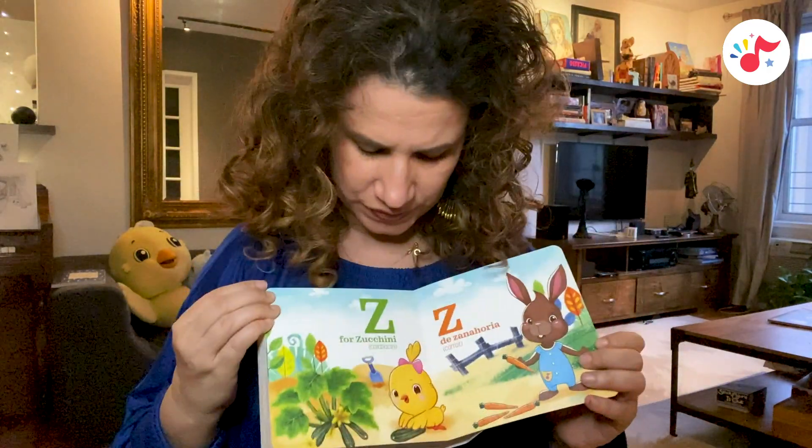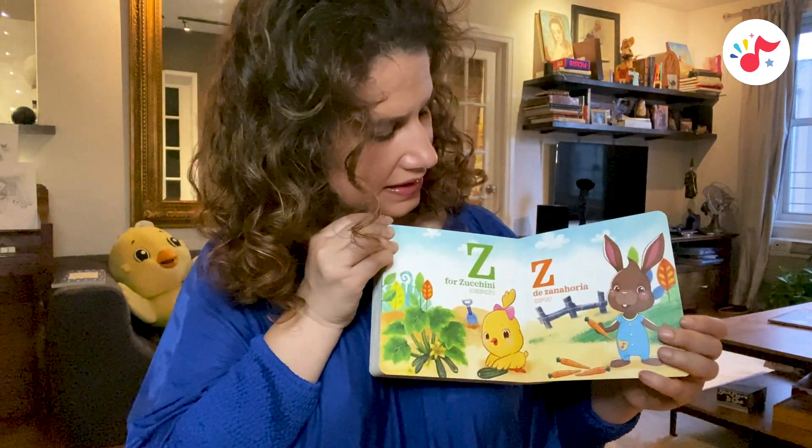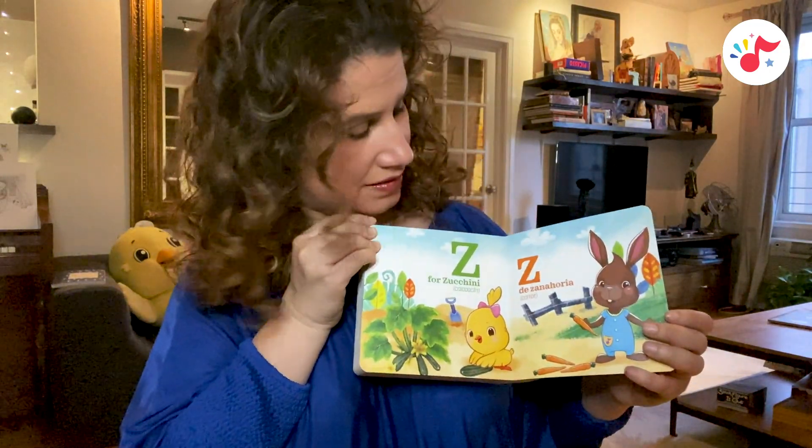Z is for zucchini, calabacín. Z, de zanahoria, carrot.